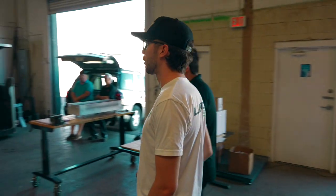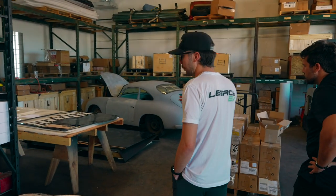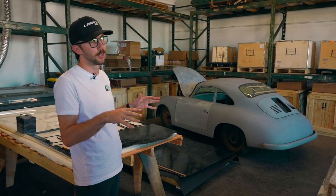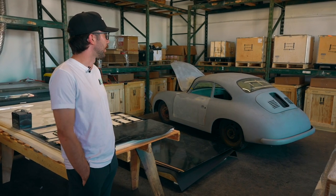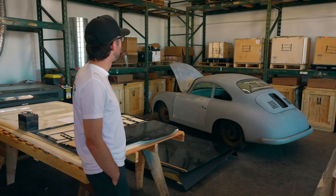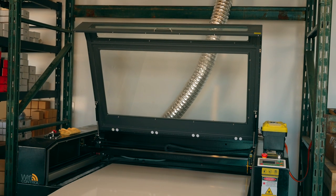We're getting into some of the training stuff now — the 356 Porsche replica is one of our training vehicles. It's not done yet, but it's on a VW Bug pan, so we'll be able to lift off the body and see all the components mounted to the frame. We'll bring it to our trainings. We've also got a laser cutter for R&D and prototyping.